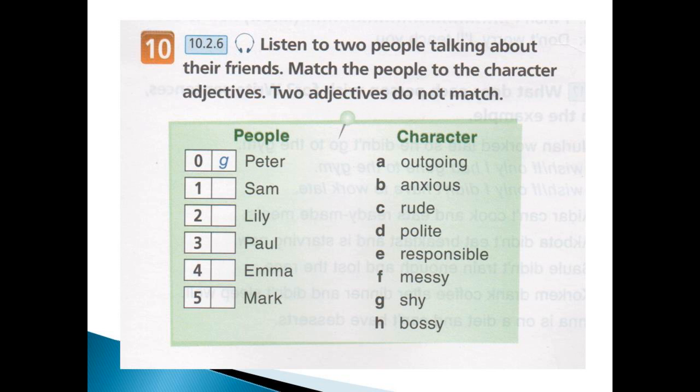What are they like, then? Well, his oldest brother is called Sam. He's the friendliest of them all — he's really outgoing. Then there's Lily. She's not very polite at all. In fact, she can be fairly rude at times.